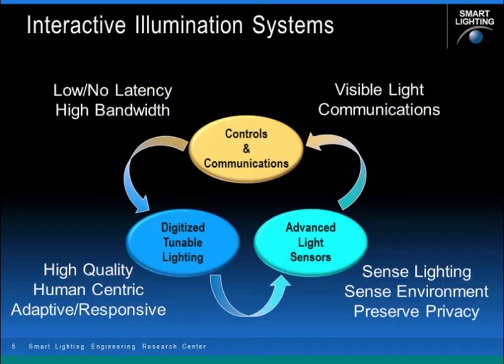Here at the Engineering Research Center at RPI, where we deal with advanced lighting-enabled systems, we like to talk about interactive illumination systems that are an interplay of digitized tunable lighting, very advanced light sensors, and interactive controls and communications. These systems will drive lighting control systems with high bandwidth and no observable latency, wireless communications augmented by light, high-quality human-centric adaptive responsive lighting, and the ability to sense the environment while preserving the privacy of individuals.